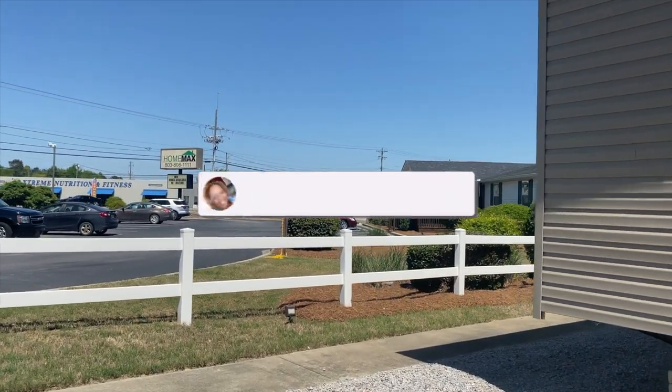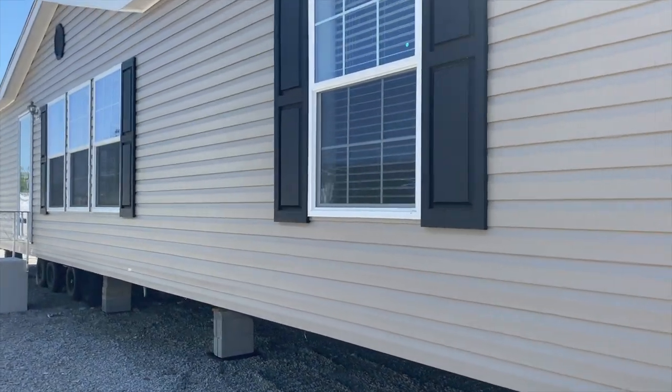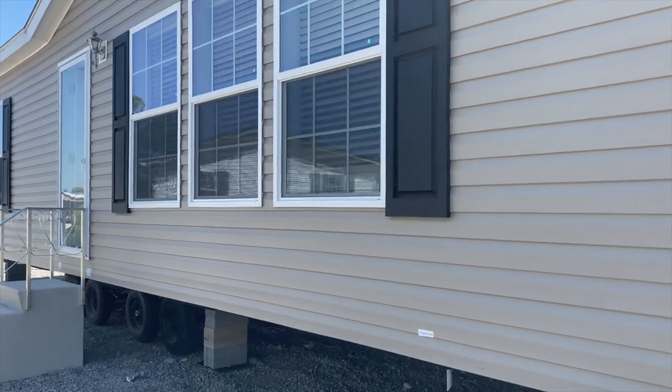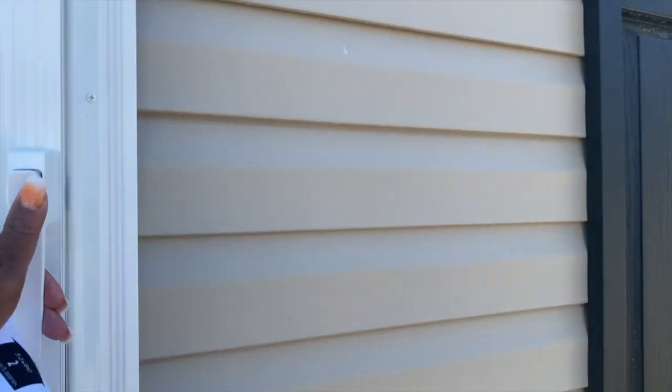I'm out here at HomeMax in Lexington, South Carolina. So let's go on in and we're going to see what this home looks like on the inside. I got to tell you, I'm so impressed with this home. I walked in it to put my stuff down because I'm loaded down with camera equipment. Just a quick disclaimer: I do not work for the manufacturer or dealer of this home. I record these videos because I love touring these homes, and I share my personal opinion of the homes that I view.